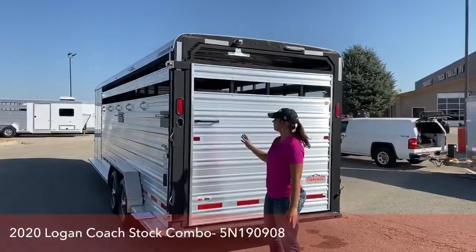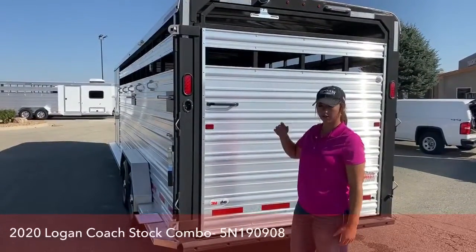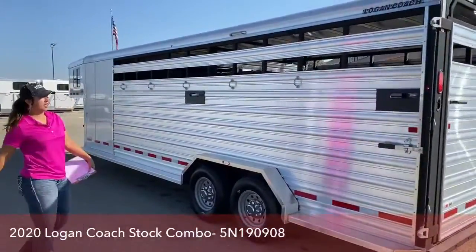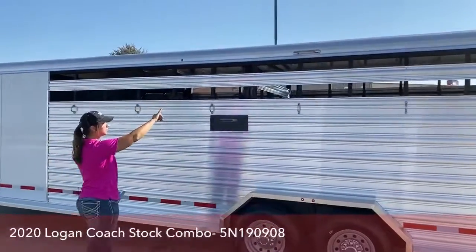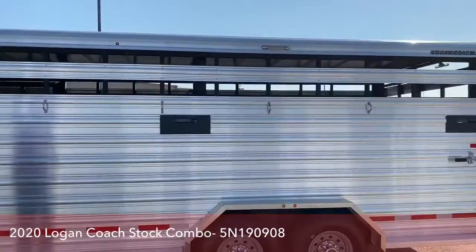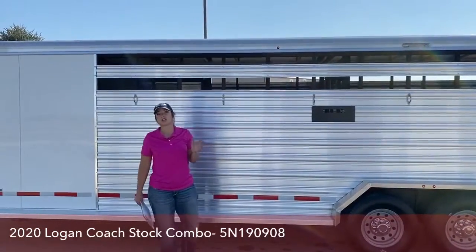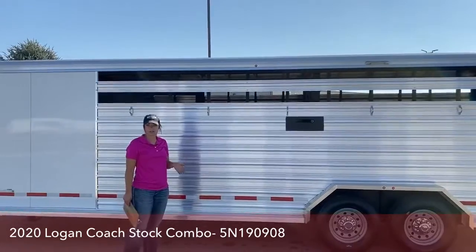Depending on your needs, we do have some that have the slider gate right here, so you can back up to just one section to load and unload cattle. On the head side you're going to have another light up above and four more tie rings. On this side as well you can get the plexiglass slats that go in so you can close it off and make it warmer in there — you can take half of them out. Stock combos are such a versatile trailer and you can use them for so many things, you can't go wrong with them.